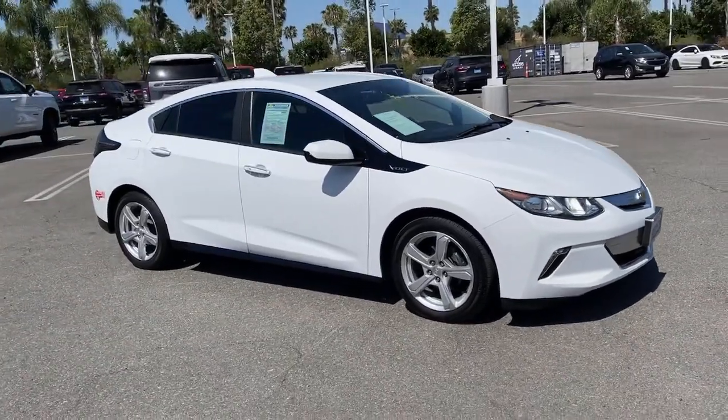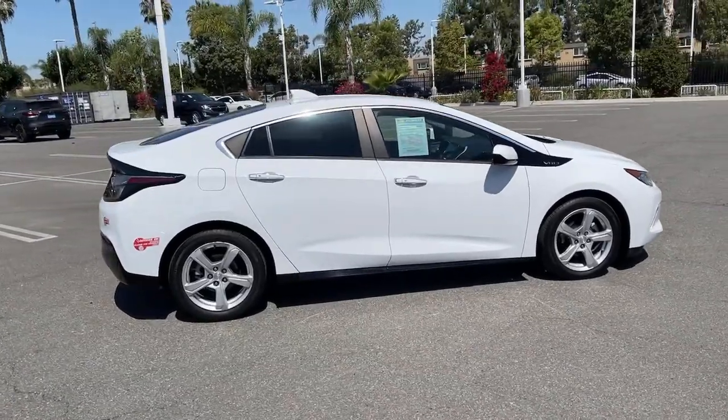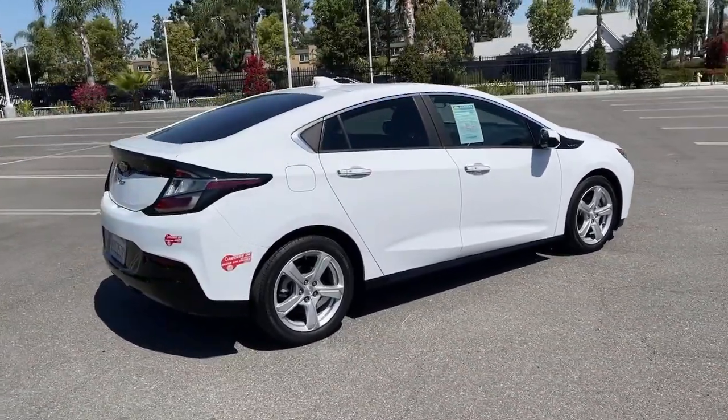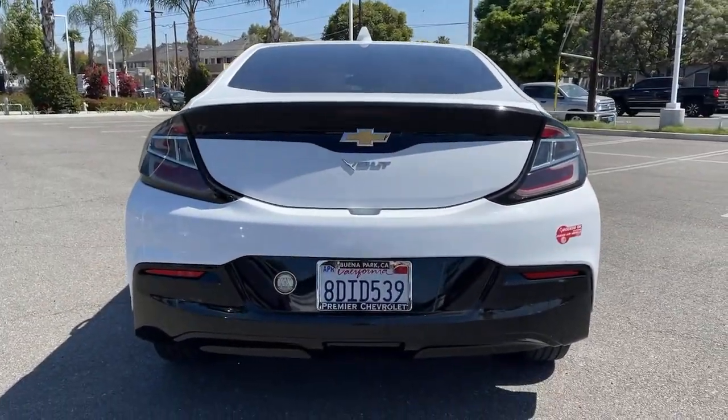This could be the car for you. The 2018 Chevrolet Volt. The Volt delivers hybrid efficiency, advanced safety features, sleek styling, nimble performance, and technology that keeps you connected and informed.